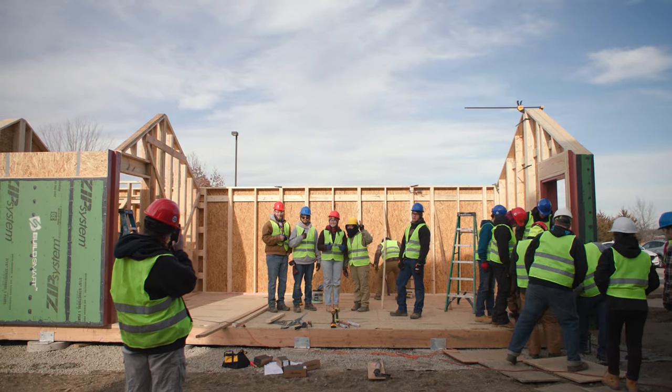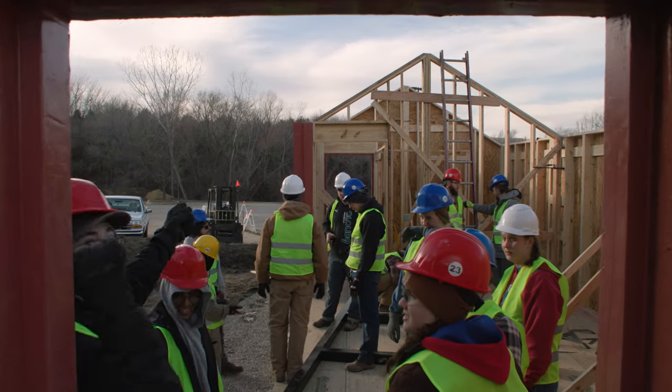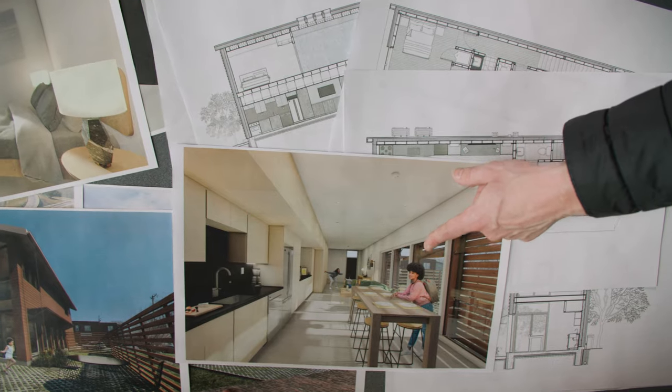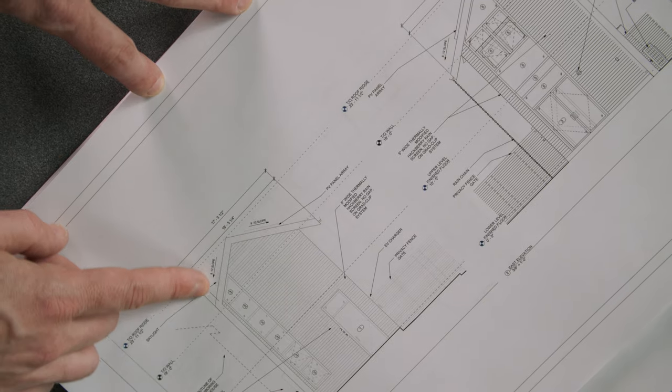This is Haven Studio. It started as part of the Solar Decathlon competition. The Solar Decathlon project has universities from around the country and around the world competing to design net-zero energy houses.